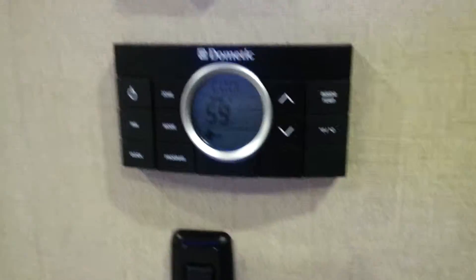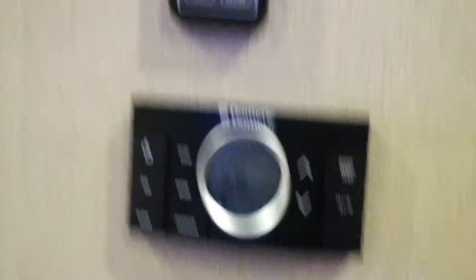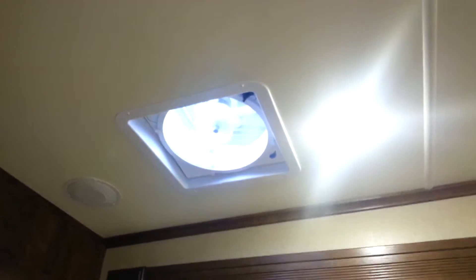And the bedroom, with the mood lighting, cabinets above. Dometic electronic climate control unit with automatic fan controls — let's just try that out. I don't know if you can hear that, Mr. and Mrs. Jones, but that was actually the sound of the vent opening and the fan turning on.